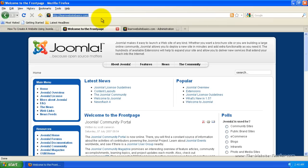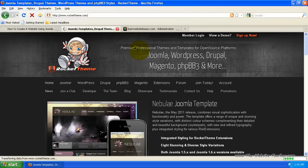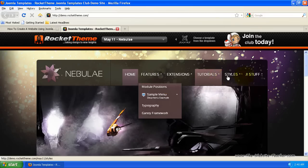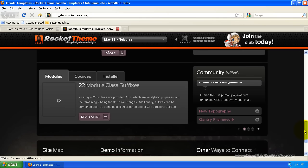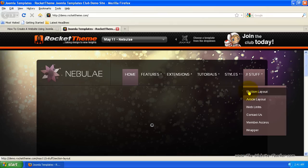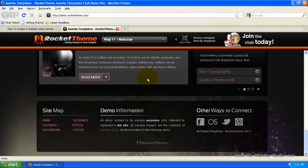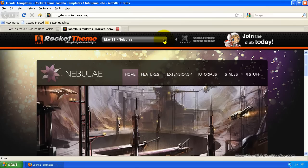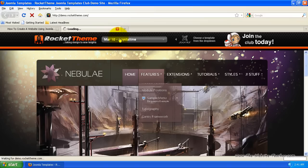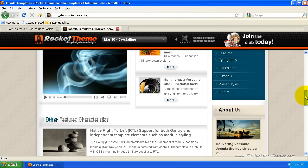I want to quickly show you some of the themes you can get for Joomla — how nice they can look. I'm going to RocketTheme, which is where I get all my Joomla themes — my favourite Joomla theme provider. Viewing a demo, you can see this theme is a lot more stylish than the standard themes that come with Joomla, and you can install these very easily by the same method. It's got a much better menu setup with a drop-down from the top. Loading another theme called Crystalline — it looks totally different again, but it's simple to install and with a few clicks you activate it on your site.